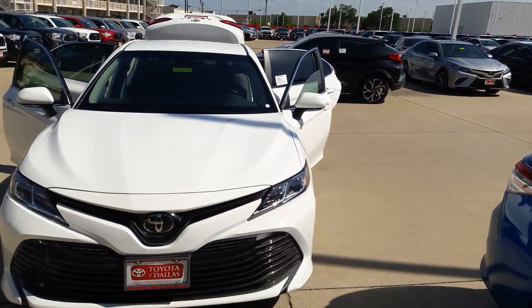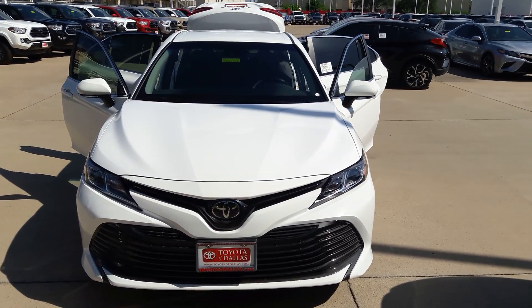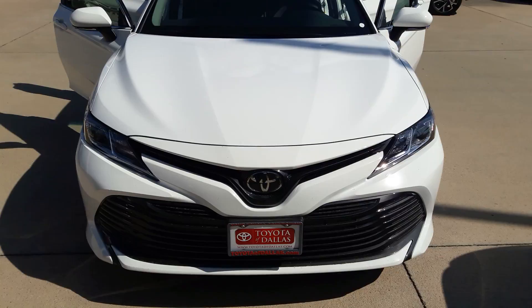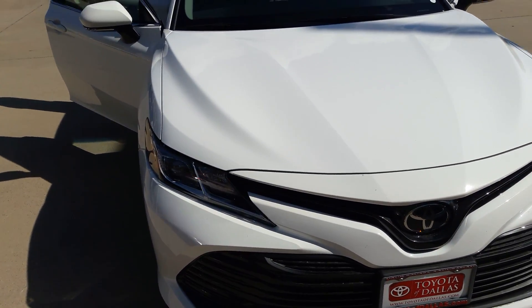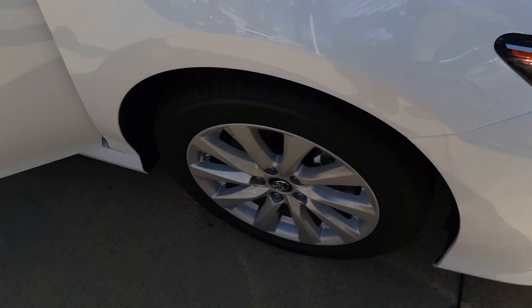Hello, this is Anthony and Linka here at Toyota in Dallas. Here is the super white Camry LE. You can see the very nice grille there in the front and the Toyota logo there for the adaptive cruise control, or the radar cruise control, and the lane departure assist.